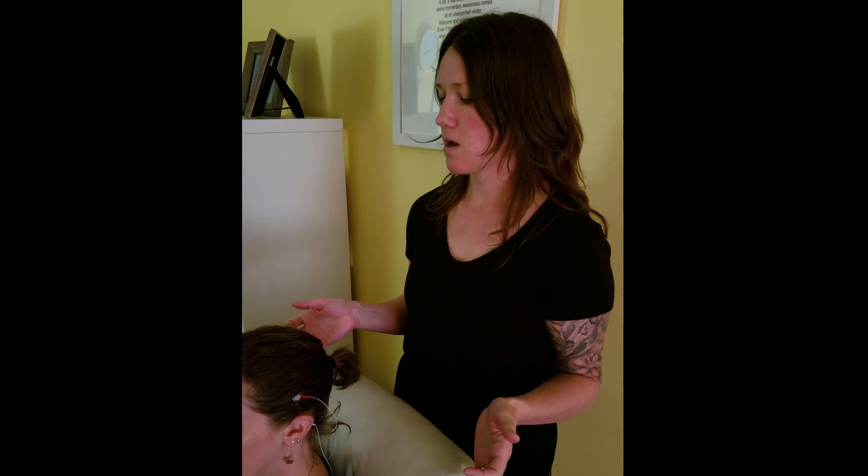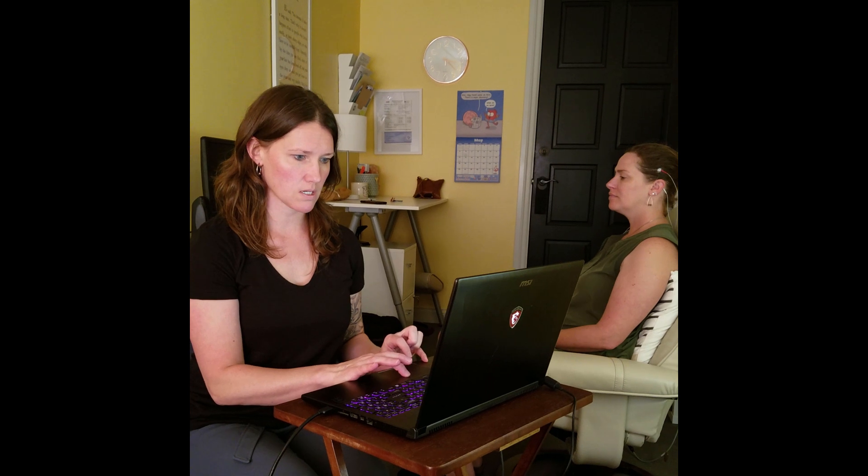Now, nothing ever goes into the brain. We're not giving any electricity or any stimulus. We're just reading the activity of the neurons so that the computer can feed back the information to the client. So we're just picking up that infraslow brainwave activity. The client is just going to sit comfortably in the chair while the training happens. The training itself is very simple — there's just a tone that plays that is a reflection of the brainwave activity. So I'm going to go ahead and start it now so you can hear what it sounds like.